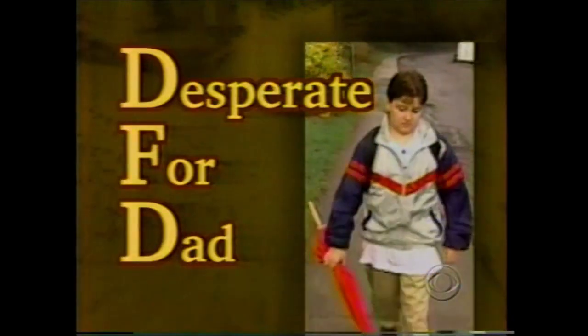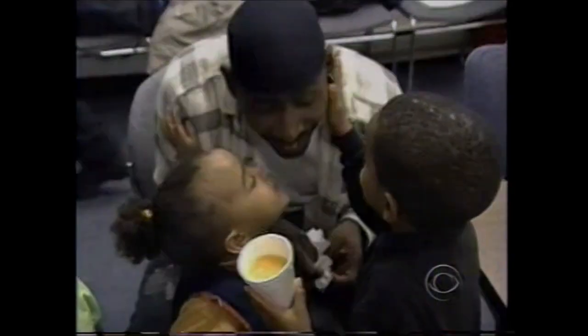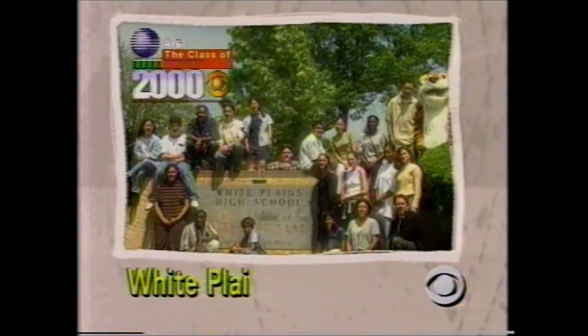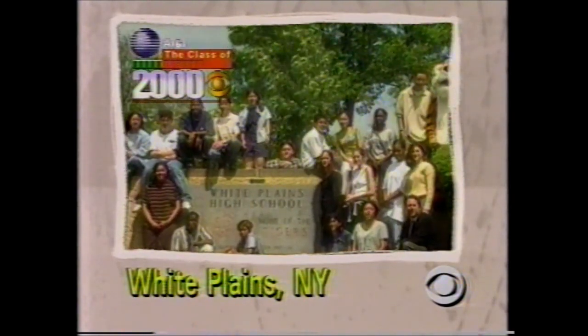Adam is desperate for his dad. 'I just wish he knew me.' And he's not alone. 'I believe most of these kids would walk through fire to get to their fathers.' 'I never met my dad. I cry because each year on my birthday, I look for him.' Runaway fathers. Throwaway kids. 48 Hours, Thursday. Meet the Class of 2001. CBS News, all year long.